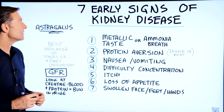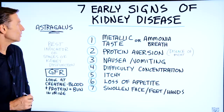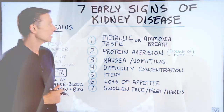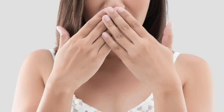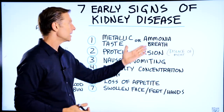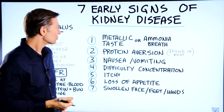Let's take a look at the seven early signs of kidney disease. The first one would be a metallic taste in your mouth, or your breath smells like ammonia. Because the kidney is a filter — like an oil filter — things are backing up and coming out of the breath, coming out of the mouth, and you're tasting certain things that you shouldn't taste.